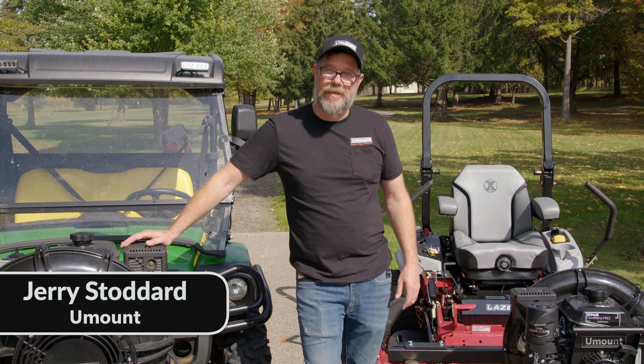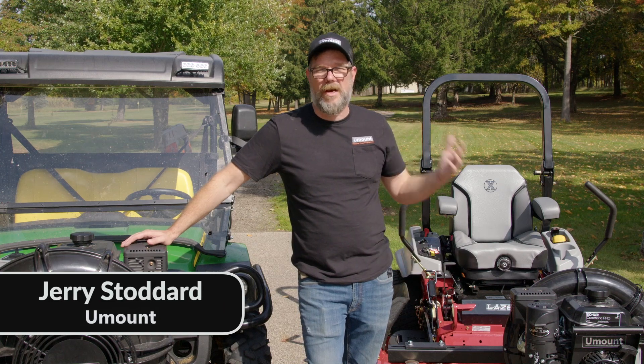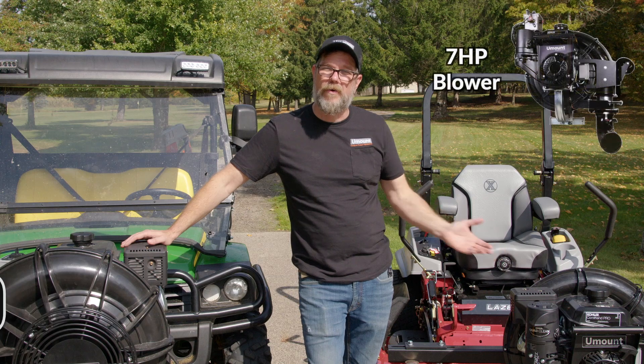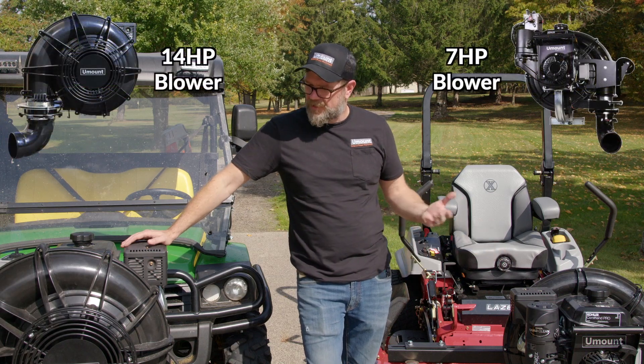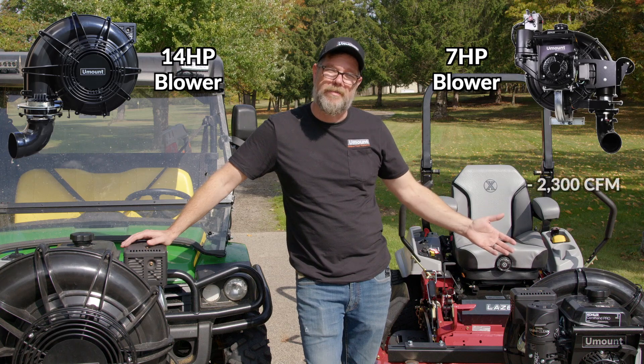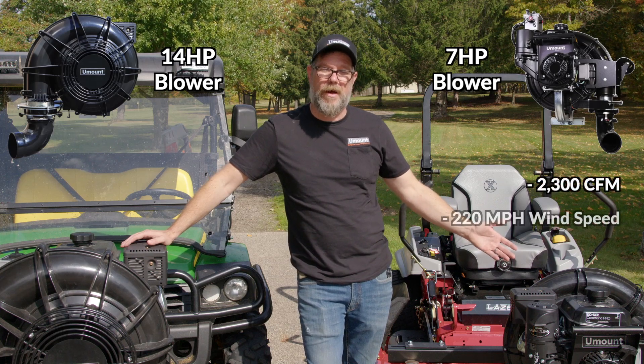Hello again, this is Jerry. I'd like to talk about making a decision on which model to choose — whether it's the 7 horsepower or the 14 horsepower. Some of the key differences between them: the 7 horse is 2300 CFM, 220 mile an hour wind speed.